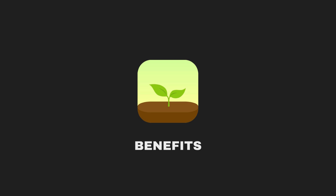If you want to experience the benefits of the Forest app for yourself, you can easily find it on the App Store and Google Play Store. The name of the app is 'Forest: Stay Focused.'